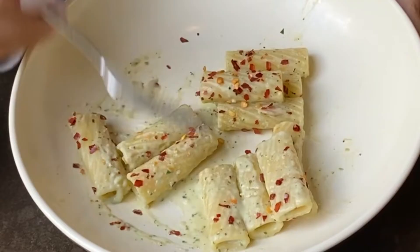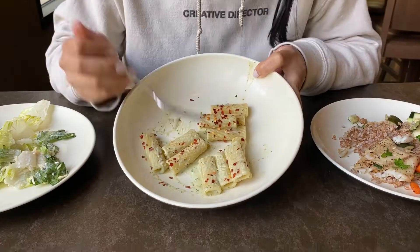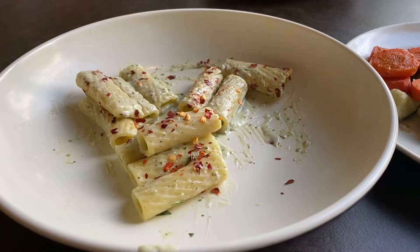If you thought 'where is the chicken?' — those were my exact thoughts. This is supposed to be a chicken Alfredo, not a pasta Alfredo. So this pasta gets a 6.5 out of 10 for taste, because I just wish there was more chicken.